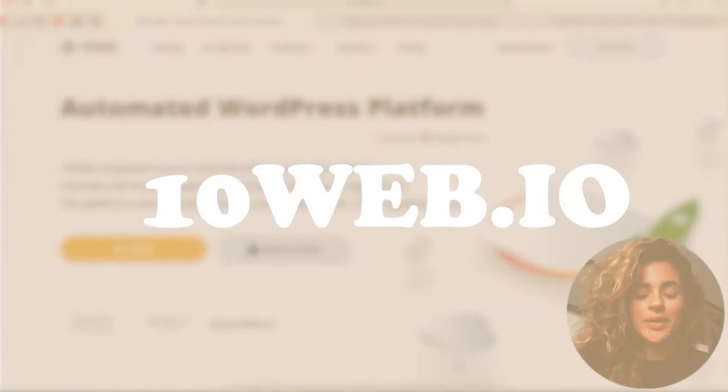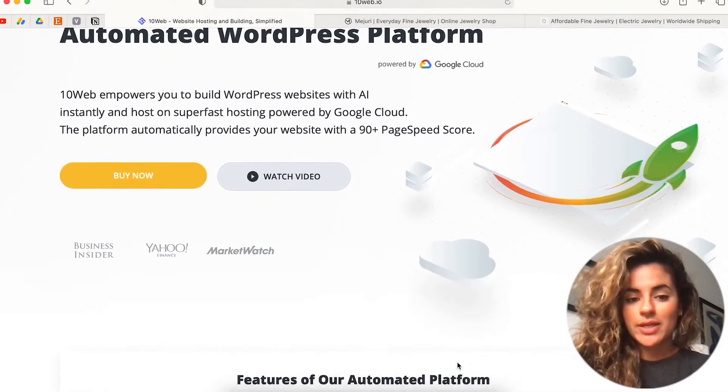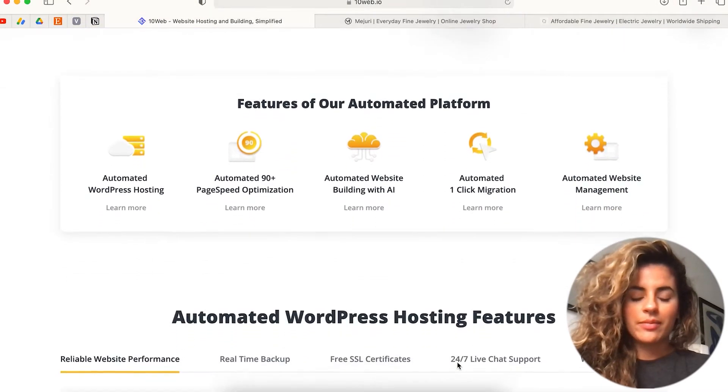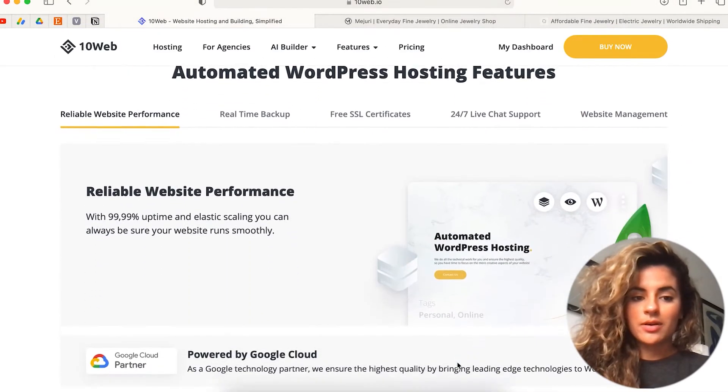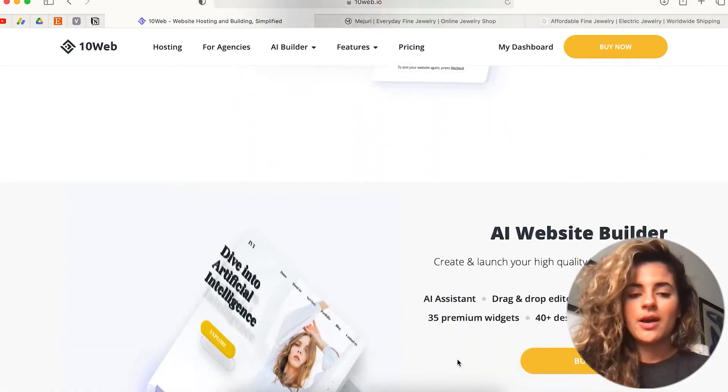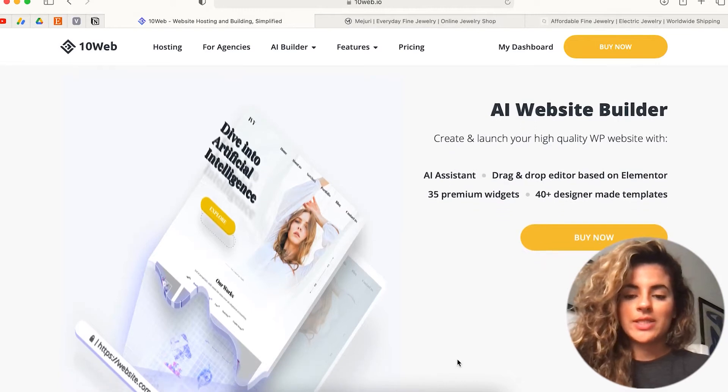Honestly guys, it doesn't get any easier than this if you are just starting out with your online store. I can't wait to show you the tool — now let's get into it. So TenWeb is an automated WordPress platform. They have many features: automated WordPress hosting, page speed optimization which is fully automated, and of course the AI website builder, which I'm going to get more into in this video.